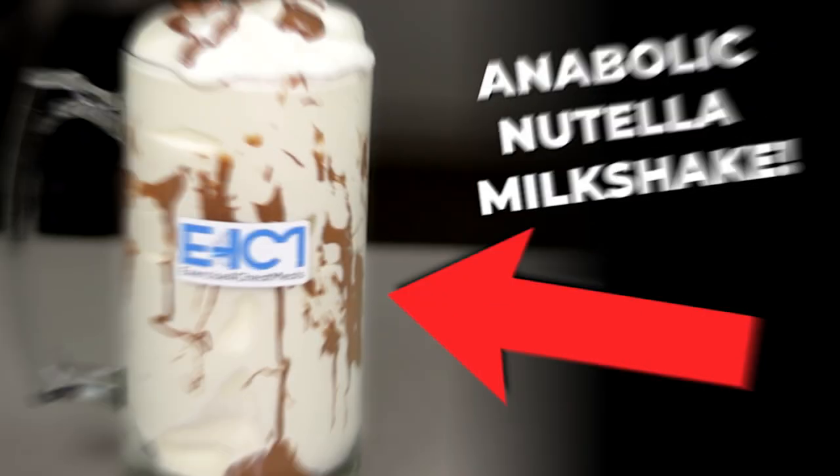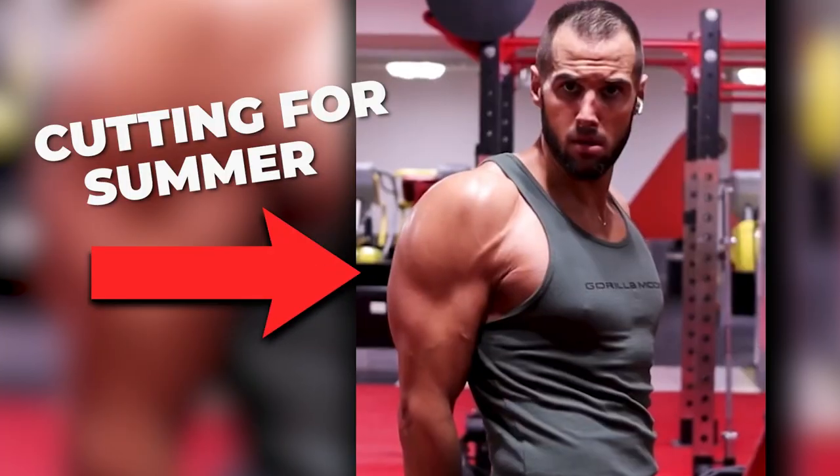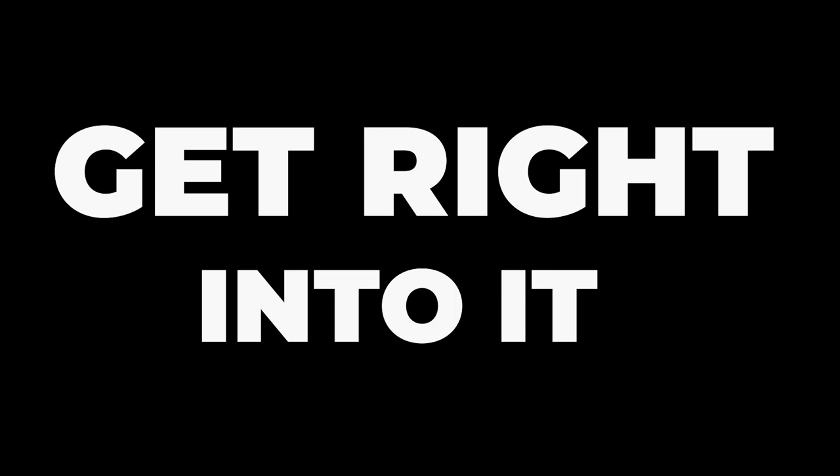What's going on guys? I am in the middle of making several different new recipes and I'm also cutting for summer, so I thought it was a great day to do a full day of eating. I'll be eating about 2,000 calories as well as four different meals, and I think we should just get right into it.